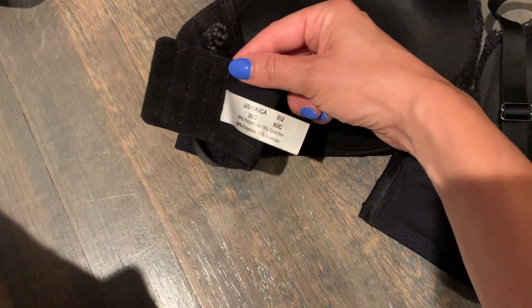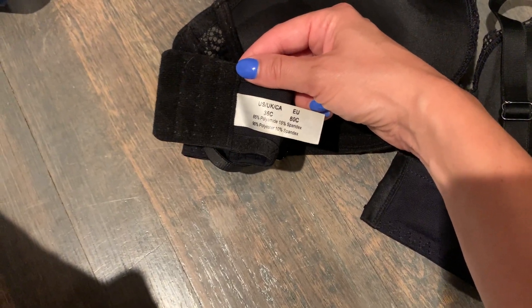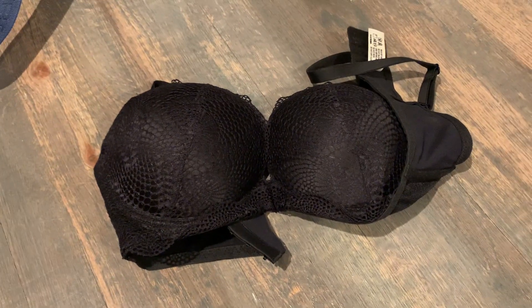This is actually a 36C. I'm really a 34C, but I ordered a little bit of a size up — and that's fine, it fits perfectly. It gives you cleavage and makes you feel more confident in dresses and shirts.